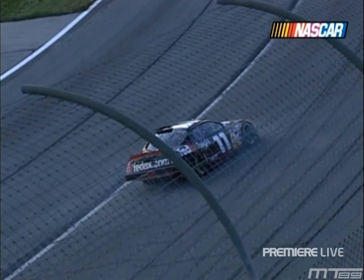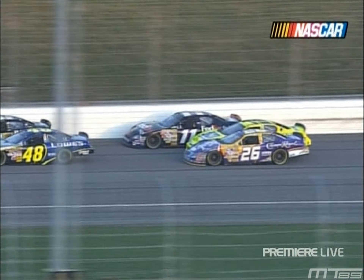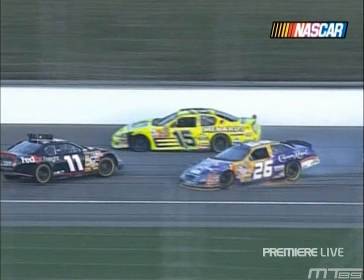Hamlin's car has not re-fired. He's still sitting over there on the apron where the car came to rest. Here's the contact — 26 into 15 into 11. I'm sure Denny Hamlin thinks he got contact from Paul Menard. He didn't see what happened below Paul.